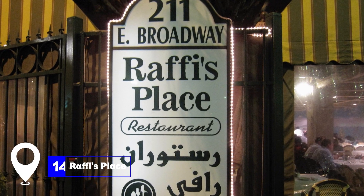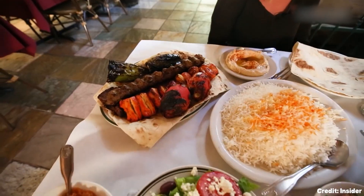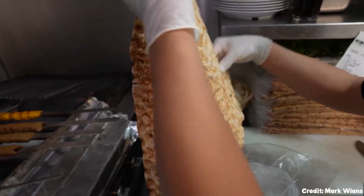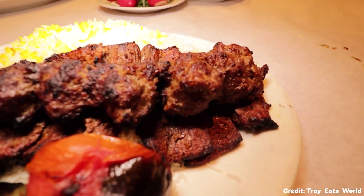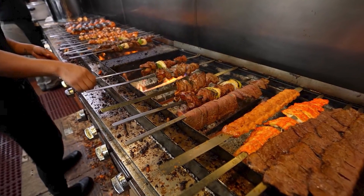At number 14, we have Rafi's Place. This restaurant is a testament to Glendale's large Armenian population, serving local favorites such as lula kebabs — delicious skewers of spicy beef. It's been in operation for many years and is one of the best-known places to sample Armenian cuisine in the city.